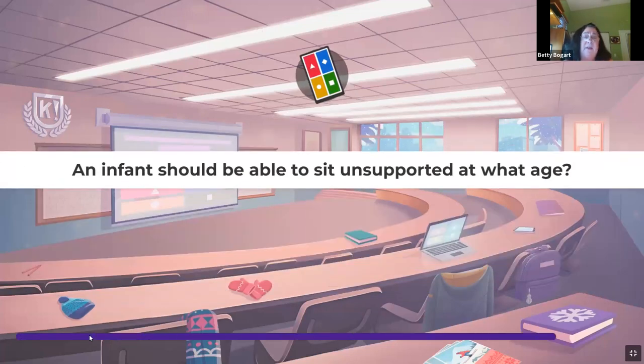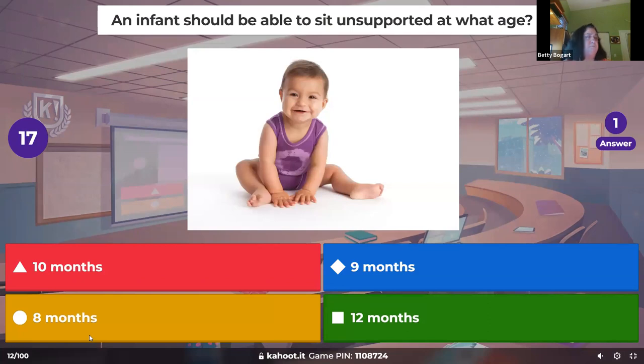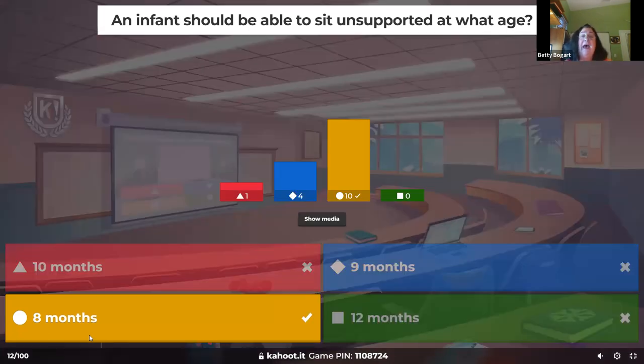An infant should be able to sit unsupported at eight months. Remember, not all children develop at the same age — some children at eight months are already walking. It doesn't mean a child who's only just sitting unsupported is less developed; the other was just faster. As long as they're meeting these minimal goals, they're fine.